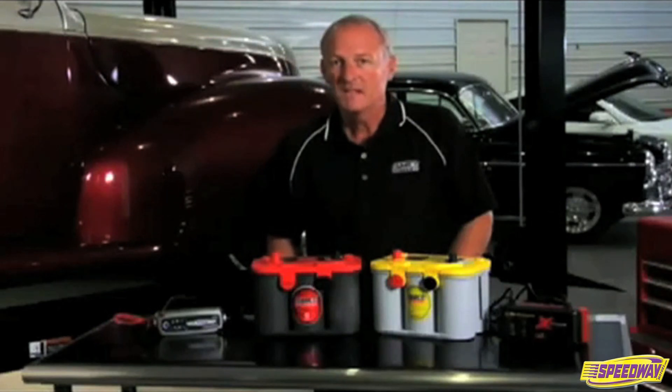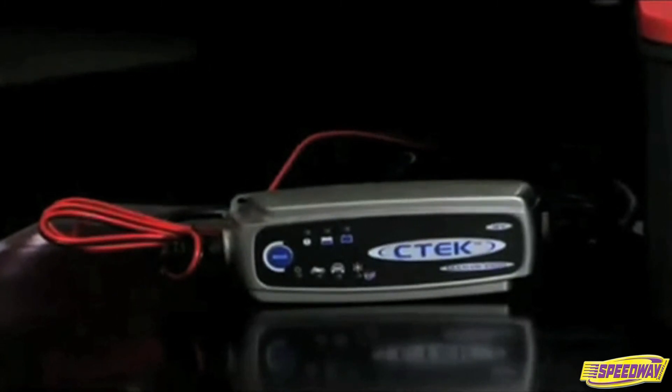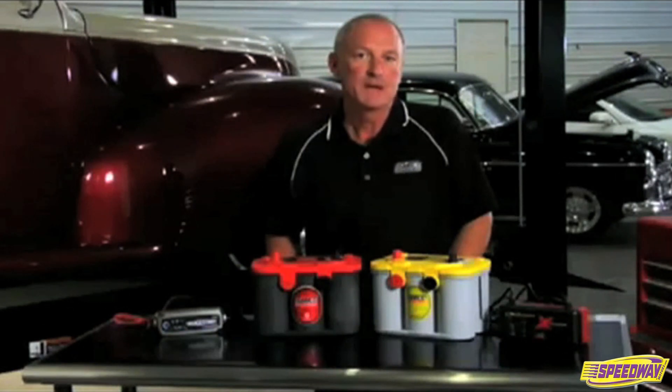Whether you are looking for a battery charger or a maintainer, it is very beneficial to get one that is microprocessor controlled and has AGM compatibility. If it has a separate setting for AGM batteries, it will enhance the battery's performance and potentially extend the battery life.